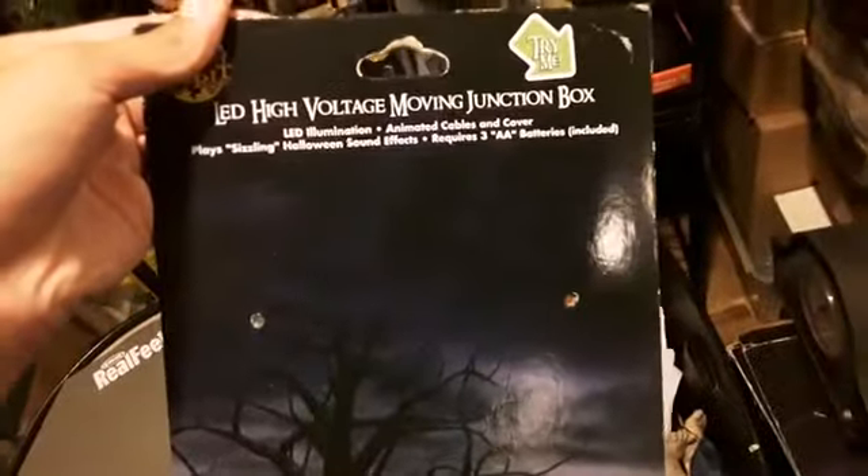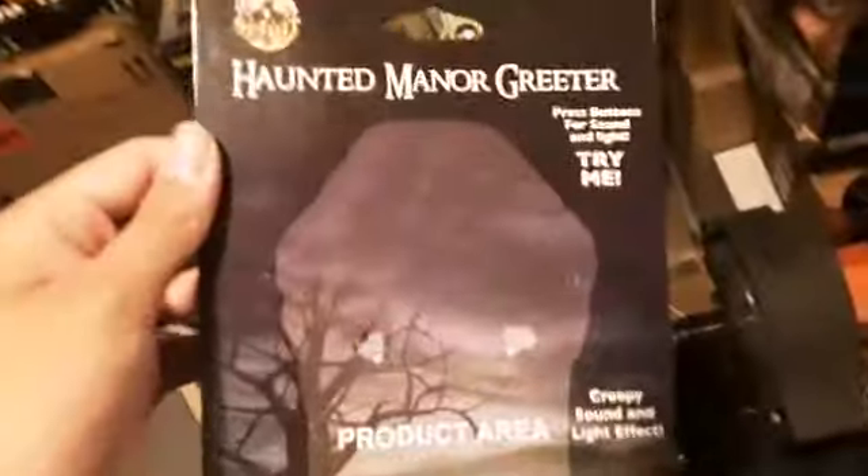Here's the one for the old high voltage. This is actually for the new high voltage box. Here's the Haunted Manor Reader. Some leftover Spirit coupons from last year. The 2016 animatronic listing, which is completely bent.